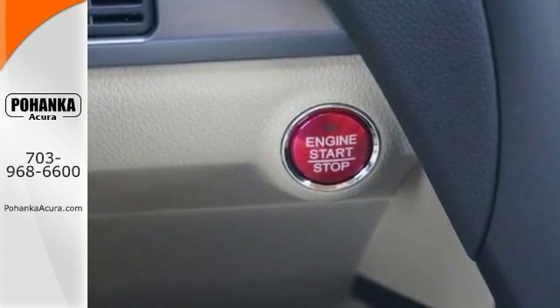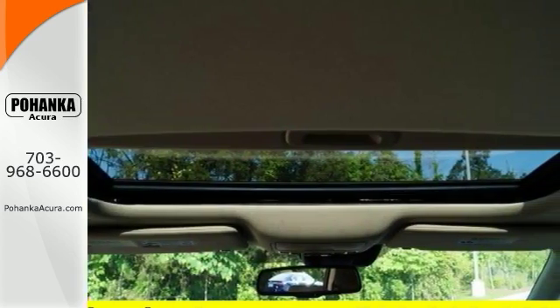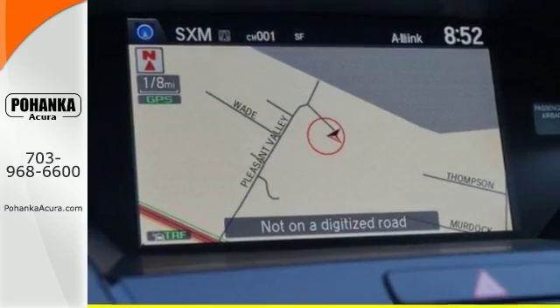In addition to that, it has a power liftgate, all-wheel drive, aluminum wheels, a rear spoiler, and it has a backup camera.